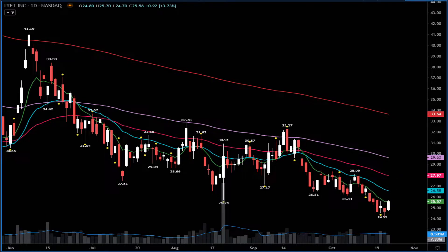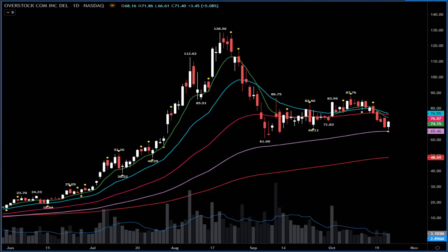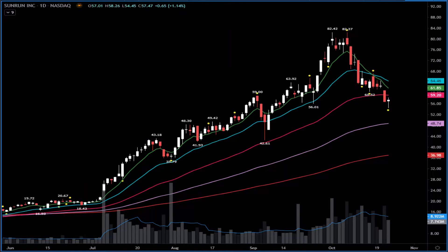Overstock showed some relative strength yesterday and then made a reversal bounce. Looking above $77 for a big explosion up — it has a big wall at $86-$87. Looking for possible upside in the next couple of sessions. RUN also saw a reversal bounce — needs above $59-$61 with a possible move all the way to $64. Keep it on your watch versus yesterday's lows.